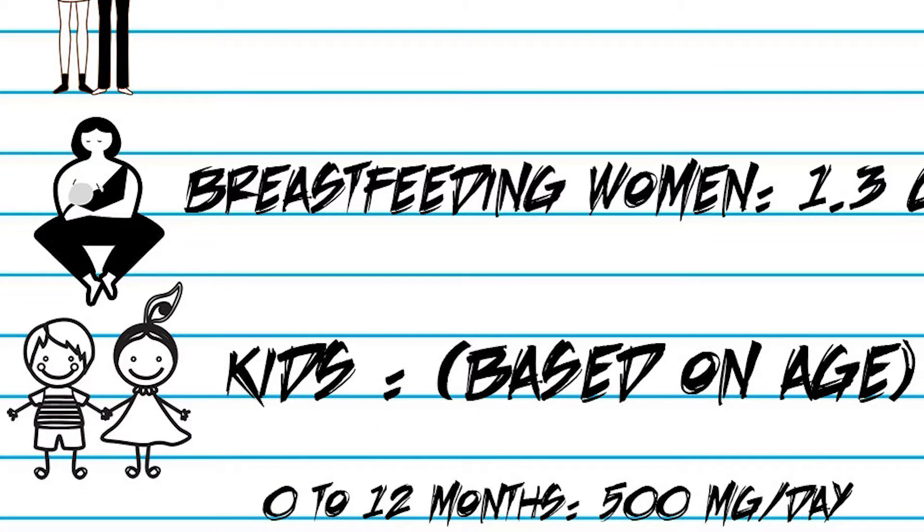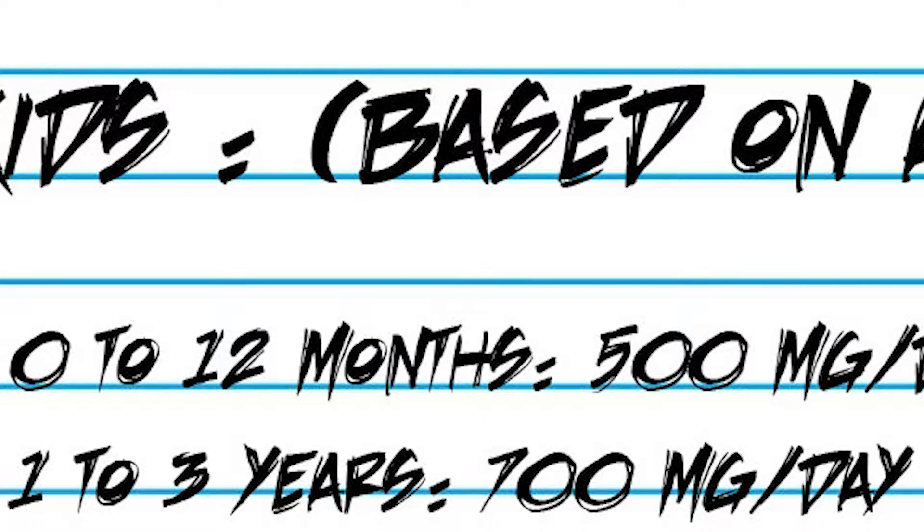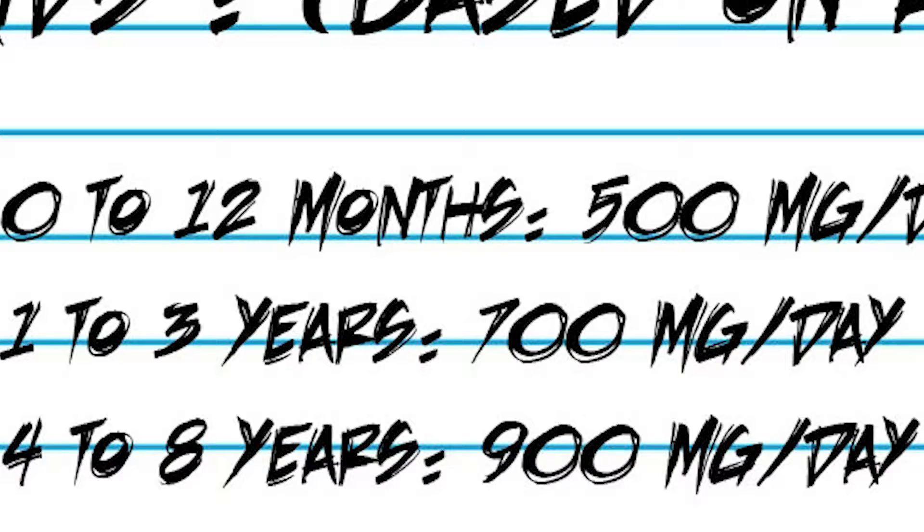Kids' omega-3 dosage based on age: 0 to 12 months, 500 milligrams per day; 1 to 3 years, 700 milligrams per day; 4 to 8 years, 900 milligrams a day.